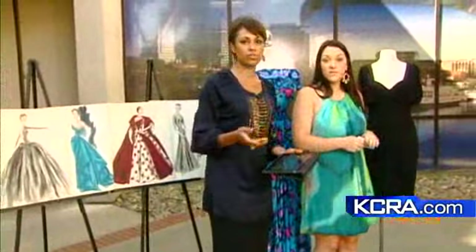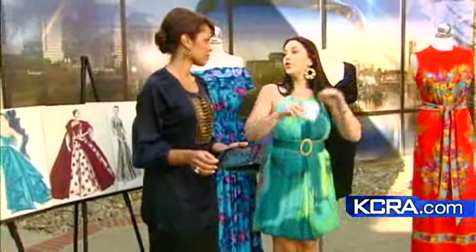La Femme Sophistique is right there off of Folsom Boulevard, near 33rd Street — between 33rd and 32nd. We'll put a link on our website, kcra.com slash morningnews. Thanks for watching.